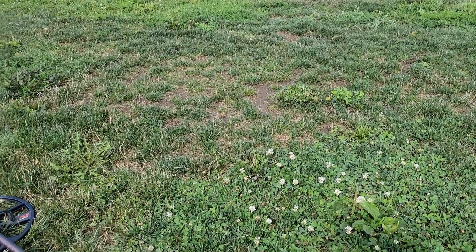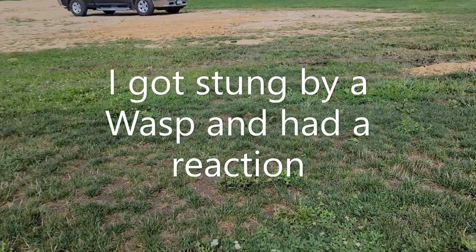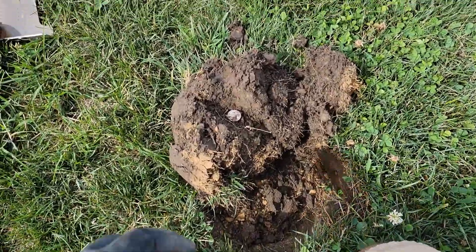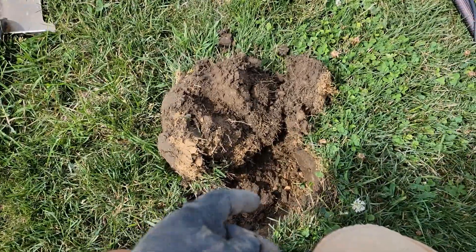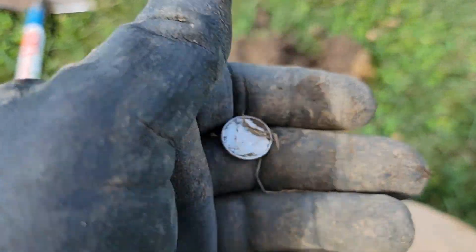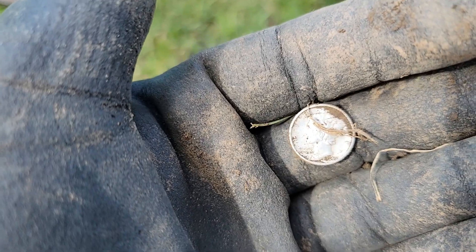We're back to the place where we found the 50-cent pieces. My leg's feeling pretty decent. They pushed a lot of dirt around here — there's gravel underneath, and this is where that old track used to be. I just found a silver Mercury dime, but it was on top of a gravel layer down below. This is the one that got pushed around, and it looks like a 1940s.